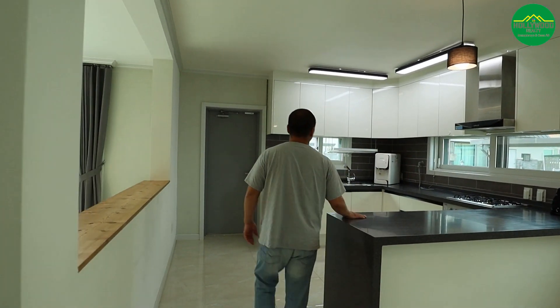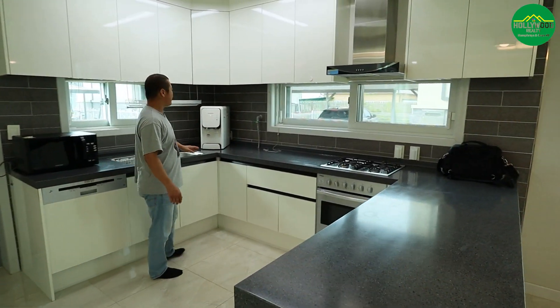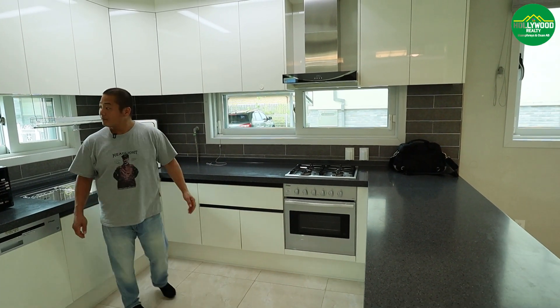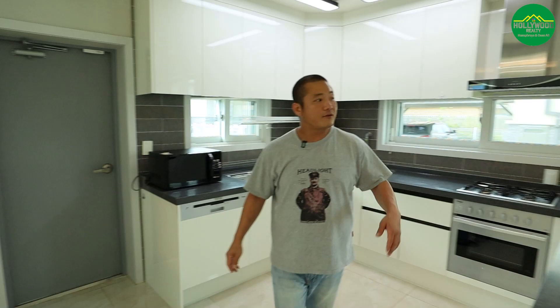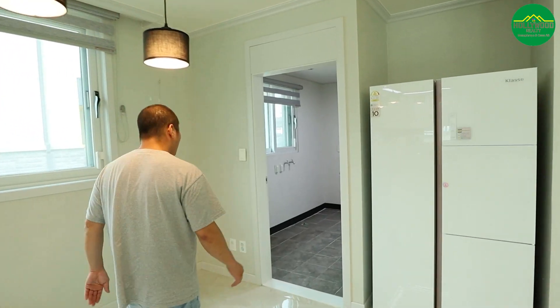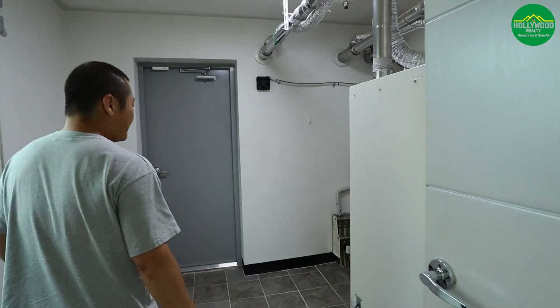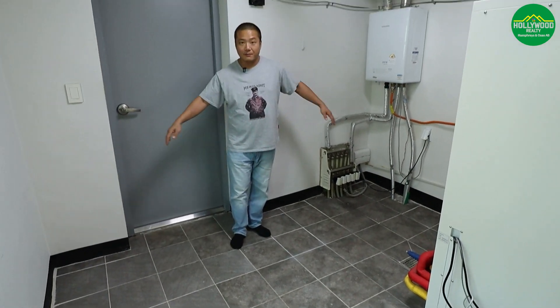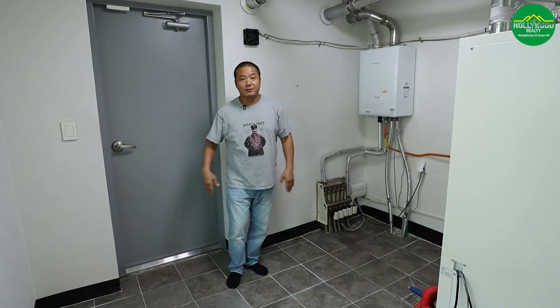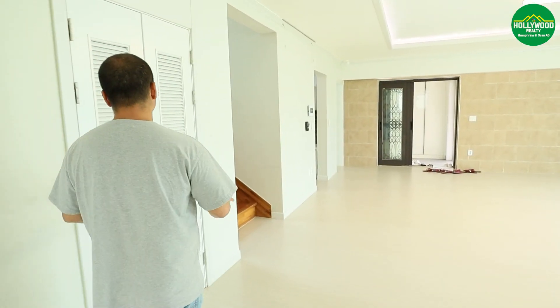The kitchen has standard countertops, a dishwasher, and a Korean water purifier. It leads out to the outdoor area. Right next to it is the laundry room — it's pretty big. You can fit your washer and dryer and even add some assembly shelving for pantry storage.